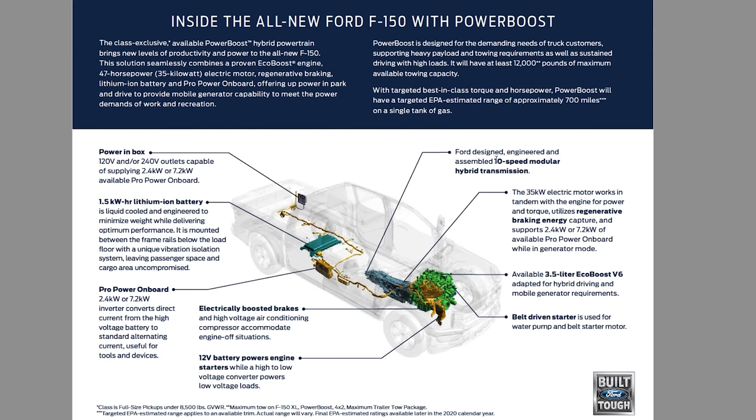Ford designed, engineered, and assembled a 10-speed modular hybrid transmission — so it does have a transmission with real gears, and it's a 10-speed. There's a 35-kilowatt — basically 47 horsepower — electric motor that works in tandem with the engine for power and torque. It also utilizes regenerative braking capture: as you brake, energy is captured and used for the engine along with the electric motor. That's how they work together.